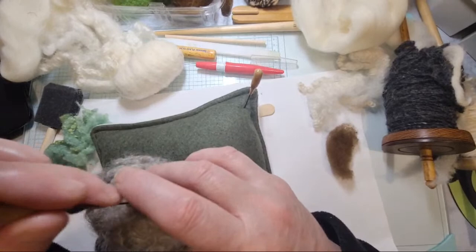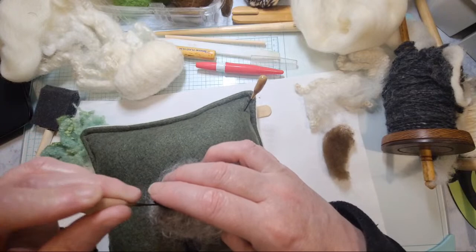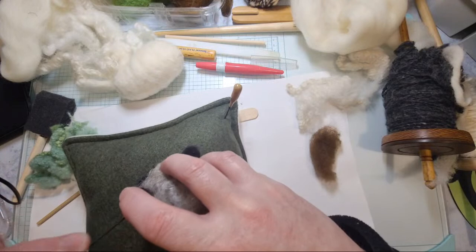Oh yes, there is Etsy! I always forget Etsy — you can look on Etsy and that's even better because then you're supporting a small business. I forget that people actually have felting kits on there as handmade items. Thank you for throwing that out there.